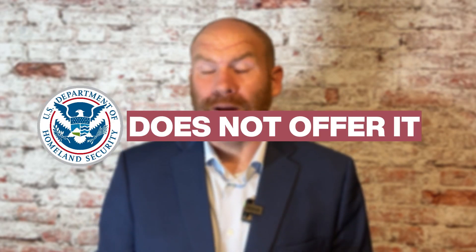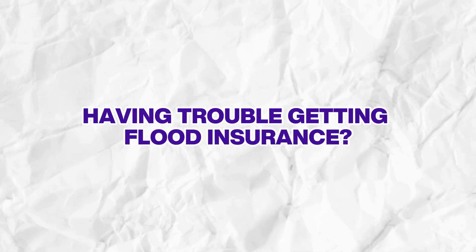How do you get coastal flood insurance when FEMA or the National Flood Insurance Program does not offer it? If you are a homeowner that lives on the coast and is having trouble getting flood insurance, then this video is for you. Stay tuned.